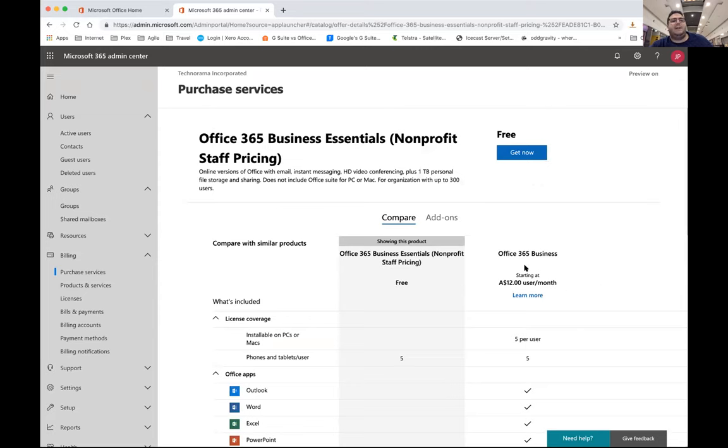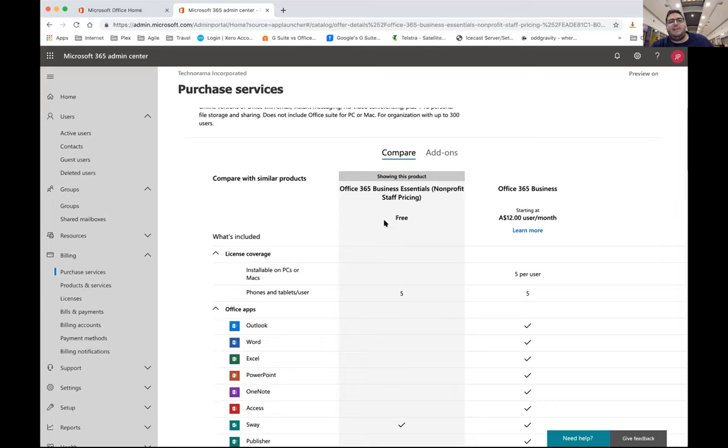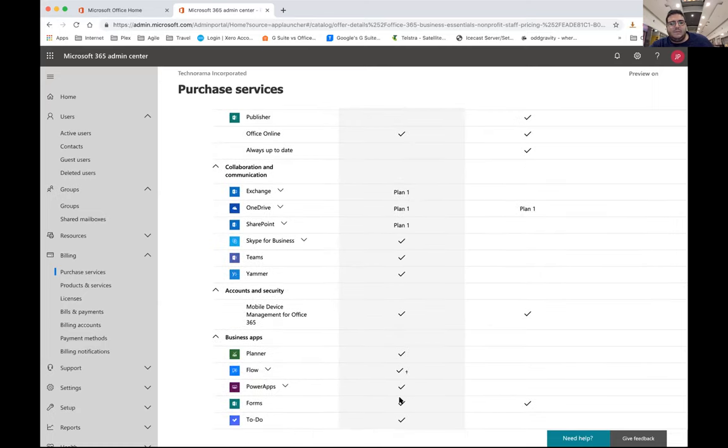The main difference between the free version and the business version is that the business version includes the applications installed on your computer — five installs per user, which is a pretty good deal. When looking at how you set this up, one of the things I've shown you for ease of use is when you first set it up, it will ask you to provide information for your domain.